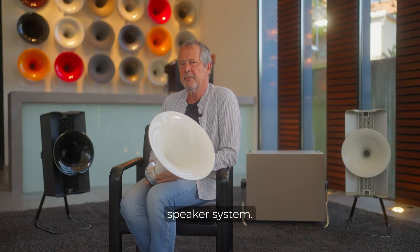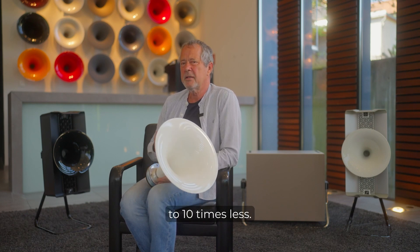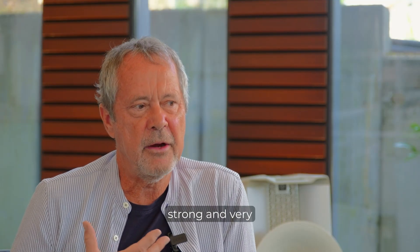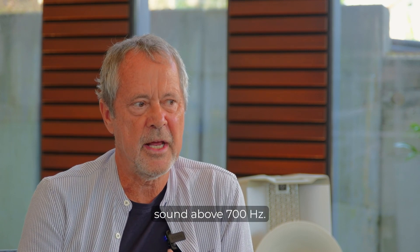This 1.5-inch is a really remarkable speaker system. It has a moving mass of just 2.2 grams — compared to conventional speakers, this is up to 10 times less. So we have a very strong, very dynamic, very controlled, very distortion-free sound above 700 Hertz.